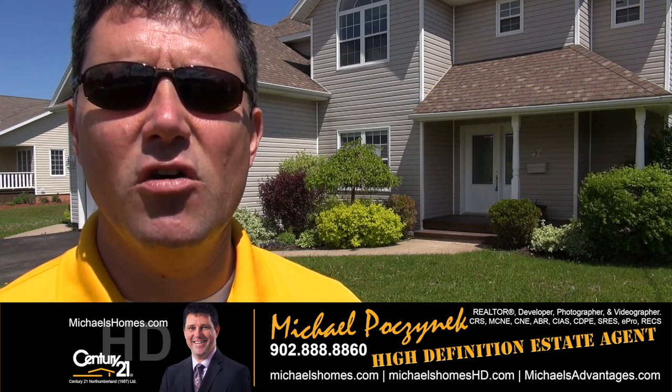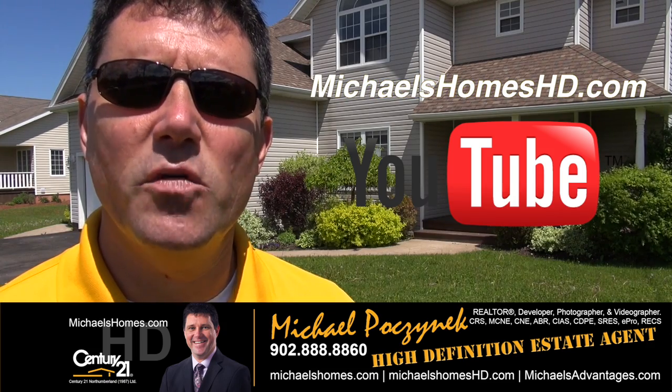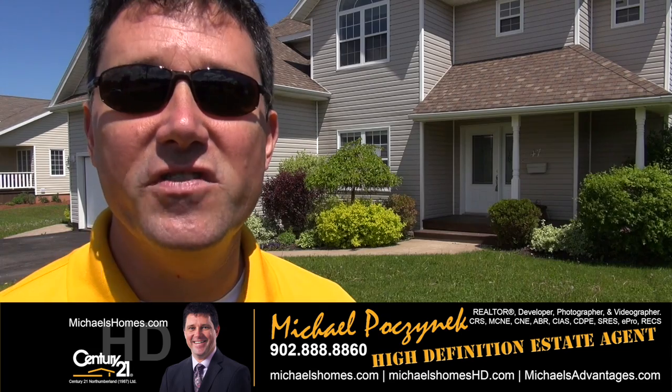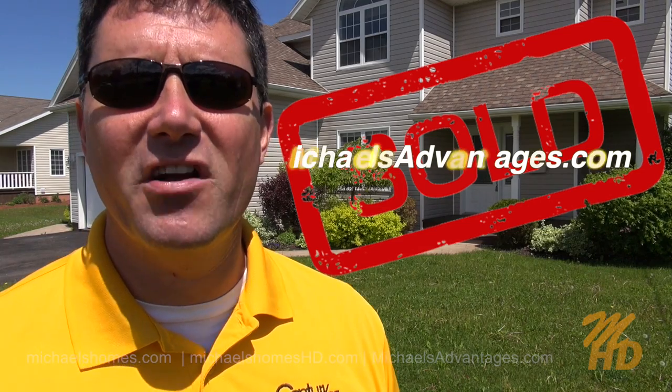For instantaneous video updates, make sure you subscribe to my YouTube channel at michaelsholmeshd.com. And finally, if you're looking for a really enthusiastic marketing and listing agent, go to michaelsholmeshd.com. Thank you. Have a great day. And remember to buy it right.